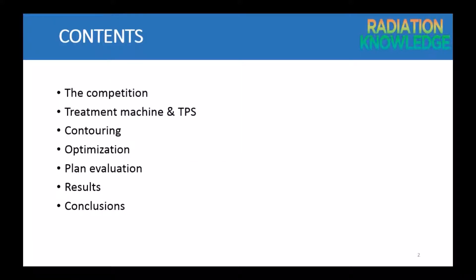In my presentation I will talk about the competition, treatment machine and TPS I use, contouring method, optimization, plan evaluation, results and conclusions.